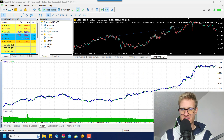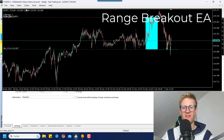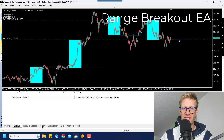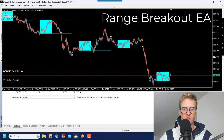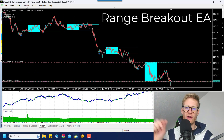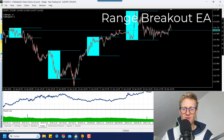When we want to analyze the winning chances of our strategy, we first need to have a strategy. A strategy can be anything — for example, this is the range breakout EA that I'm using here. It is a strategy that trades every day; we just have a time range in the morning and then we trade the breakout at the top and the bottom of this range.